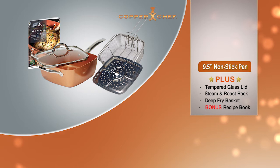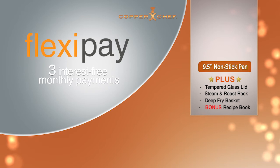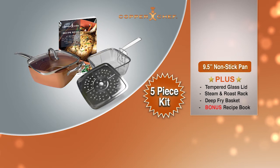Ask your operator how you can take advantage of our convenient flexi pay option and get your Copper Chef system with just three interest-free monthly payments. Call or go online now to get your Copper Chef nine and a half inch non-stick pan with deluxe tempered glass lid, the handy steam and roasting rack, the versatile fry basket, and Eric's bonus recipe book packed full of great meal ideas.